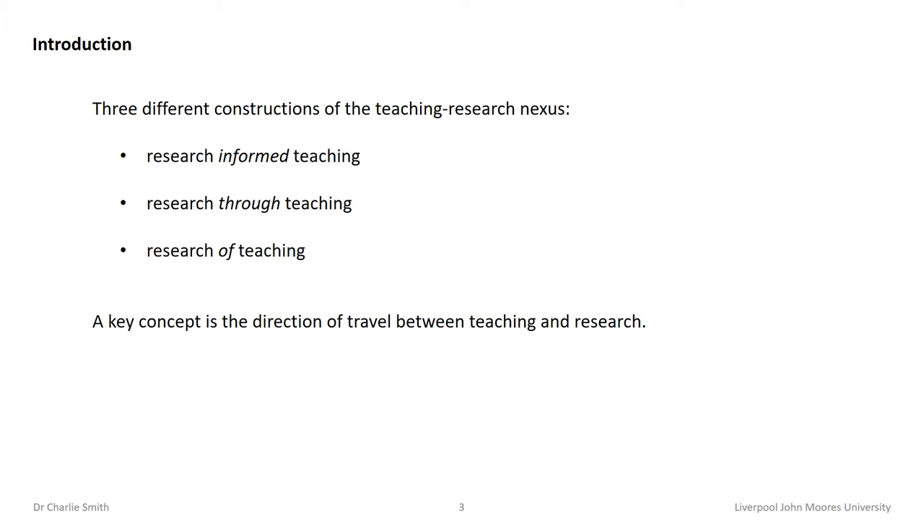This presentation explores three different constructions of the research-teaching nexus. It questions how they can best affect positive contributions to students' and academics' higher education experience. A central argument lies in the conception that both research and teaching revolve around learning by both students and teachers. The presentation reflects on research projects within each interpretation. A key concept is defined as being the direction of travel between teaching and research.